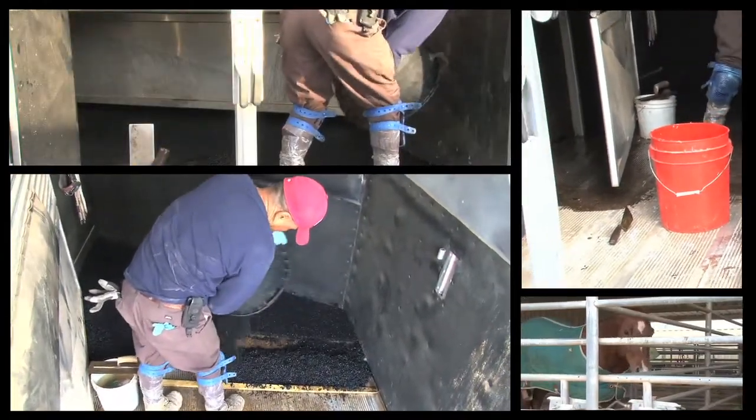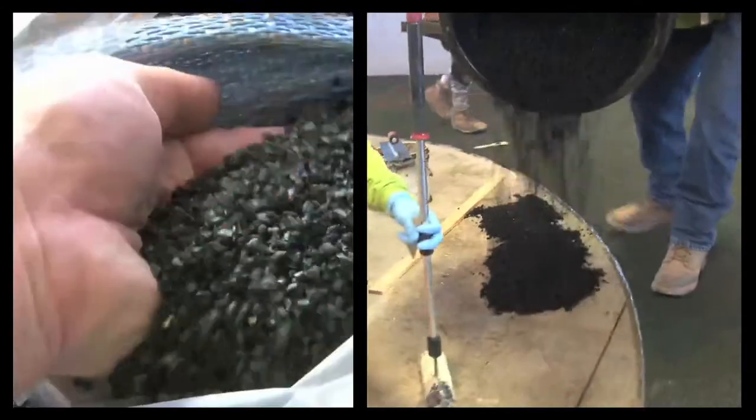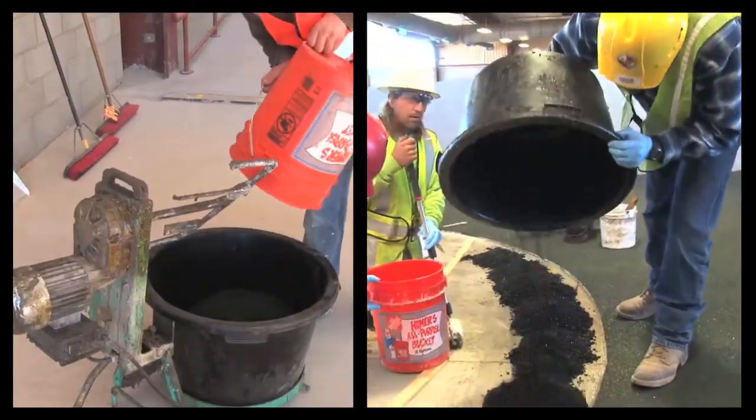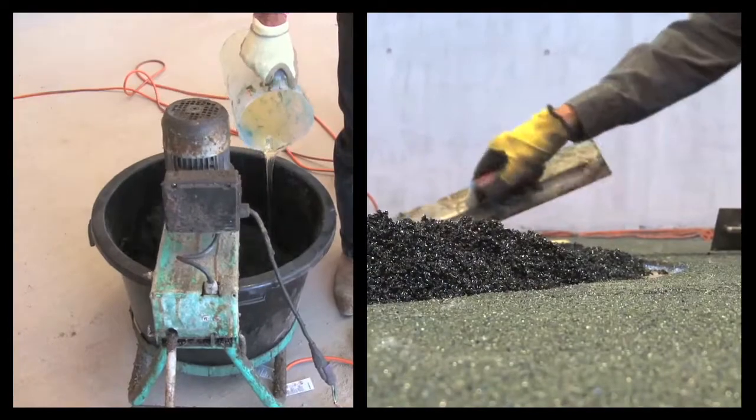Polylast flooring is made with a patented proprietary process that encapsulates recycled rubber with a combination of binders. The resulting product is applied in various ways to produce flooring systems that have never before been available.